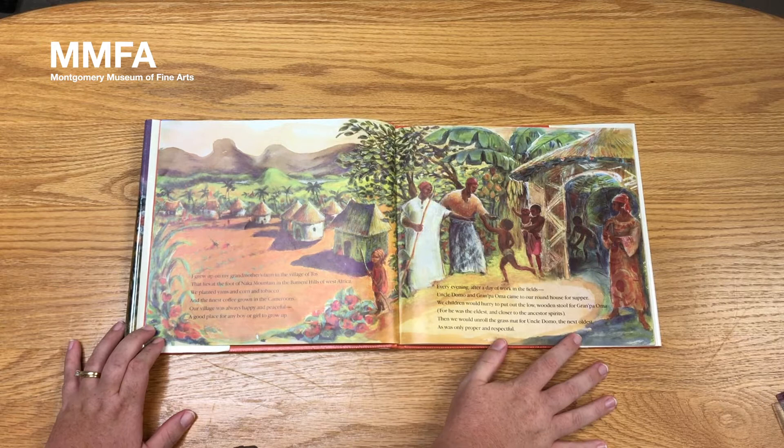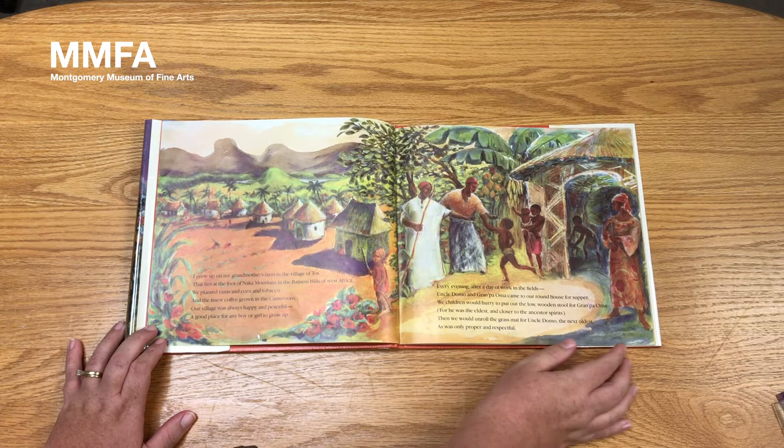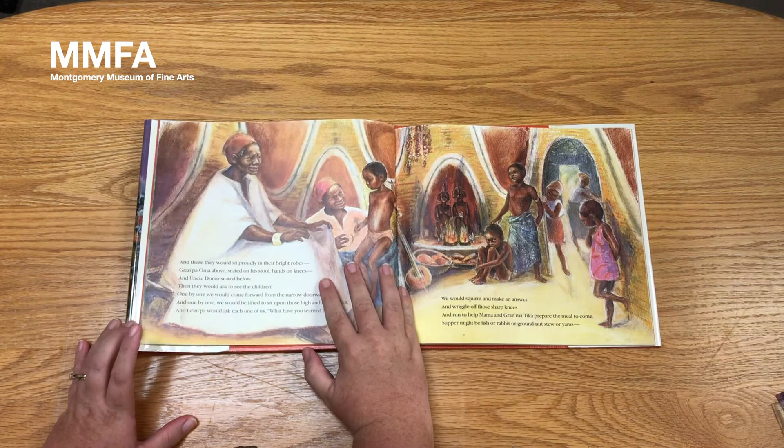I grew up on my grandmother's farm in the village of Taos, that lies at the foot of Naka Mountain in the Bahimi hills of West Africa. We planted yams and corn and tobacco and the finest coffee grown in the Cameroons. Our village was always happy and peaceful, a good place for any boy or girl to grow up. Every evening, after a day of work in the fields, Uncle Domo and Grandpa Oma came to our round house for supper. We children would hurry to put out the low wooden stool for Grandpa Oma, for he was the eldest and closer to the ancestor spirits.